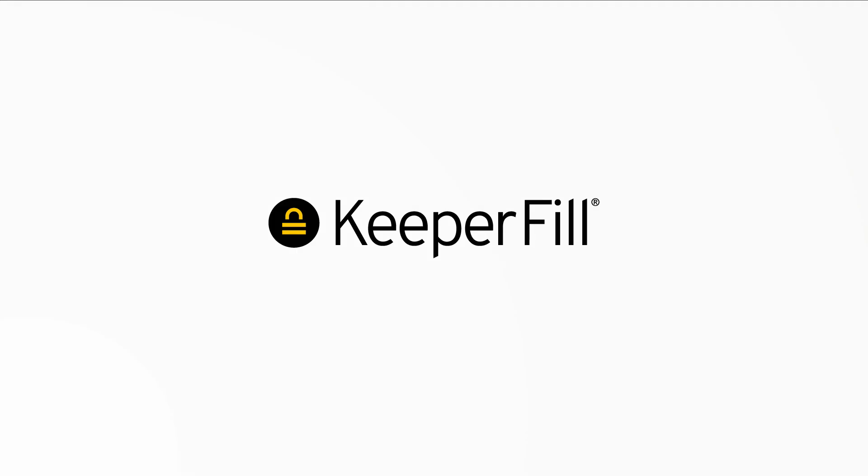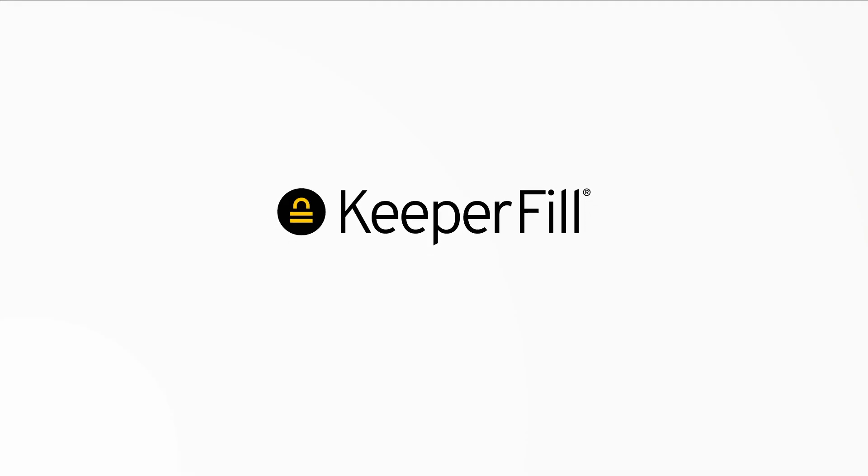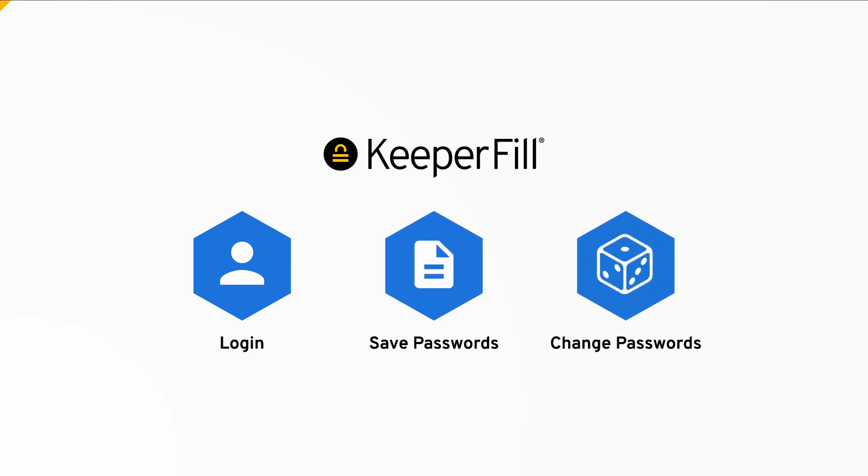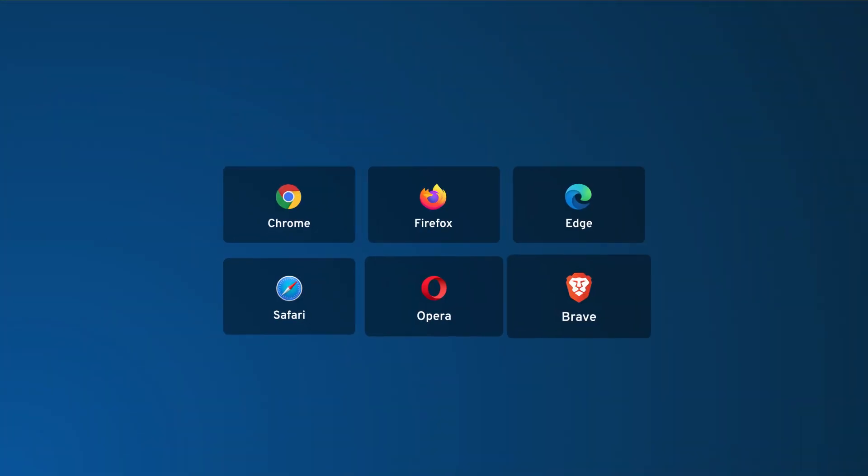Keeper's autofill feature, called Keeper Fill, makes it easy to log in, save passwords, and change passwords on any website or app. Keeper Fill works seamlessly on every browser and operating system.